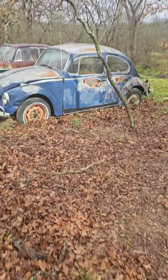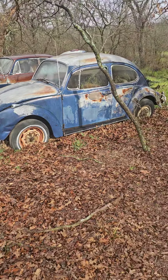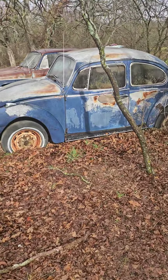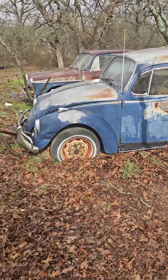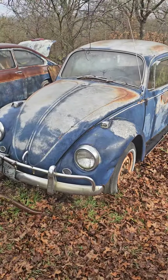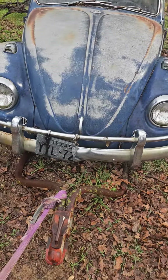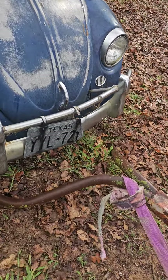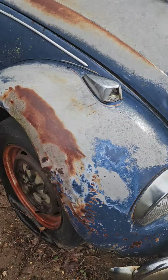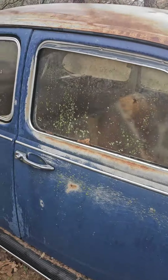Today is the 10th of February and we're rescuing a 1967 Volkswagen. It's been sitting here probably since the early 80s — it's got about an '82 license plate. It's pretty original but it's got some problems obviously.